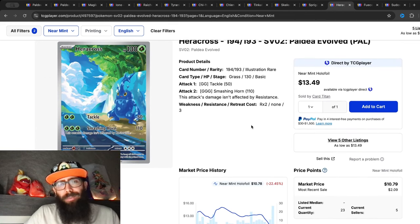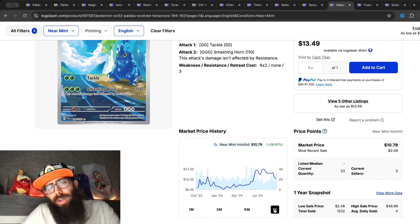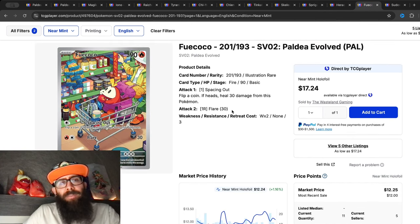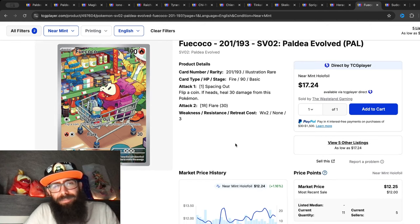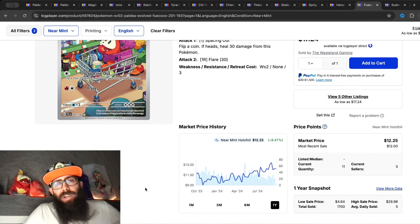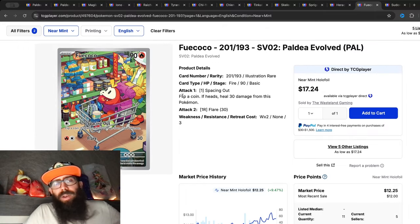Then we have the Heracross, which is similar — down 22 percent in the past three months and 17 percent in the past month alone, but overall up 58 percent. You could have gotten this card for as low as $6 and as high as $14. Then here's the Fuecoco again — I have a Fuecoco plush here. In the past three months it's up about 1 percent, in the past month up around 5 percent, and in the past year almost 10 percent. You could have had this card for around $9 and it's been as high as $13.